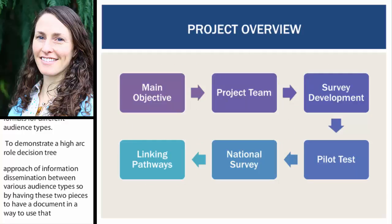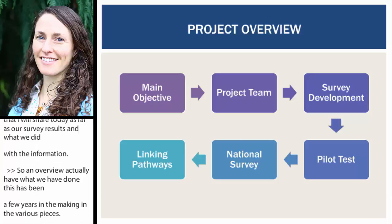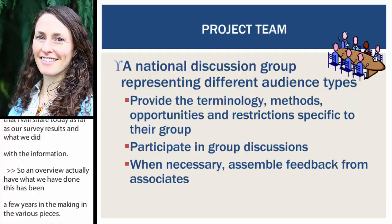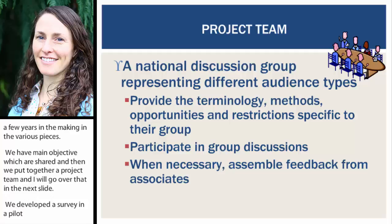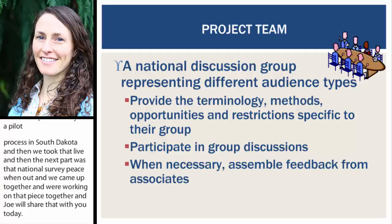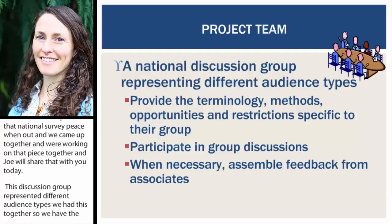Just an overview of what we've done to date — this has been a few years in the making. We put together a fantastic project team, developed a survey in a pilot process starting in South Dakota and then the North Central region, then took that live with a national survey. This national discussion group represented different audience types, ensuring we had the right terminology, methods, opportunities, and restrictions specific to each group. We had folks participating in group discussions to capture all needs, voices, and ideas from many different groups.